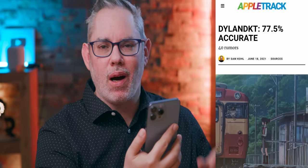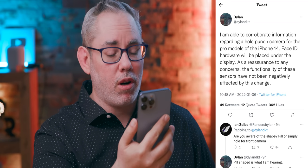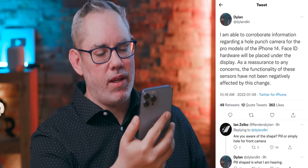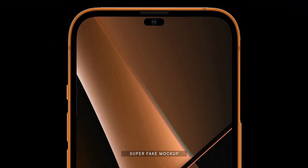All of this info comes from DylanDKT on Twitter. I am able to corroborate information regarding a hole punch camera for the pro model of the iPhone 14. And in response to a question, he says that that hole cut will be not round, not circular, but pill shaped — so oblong.